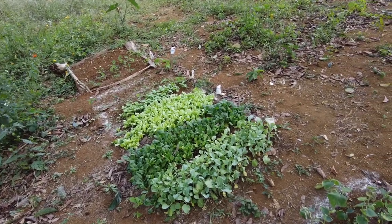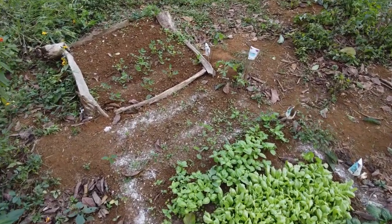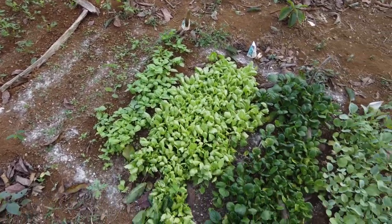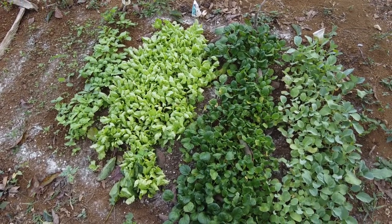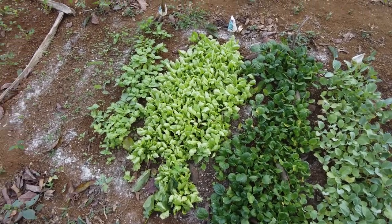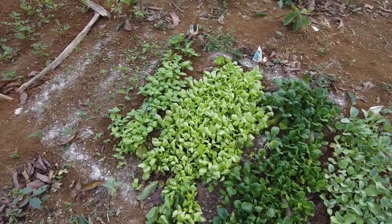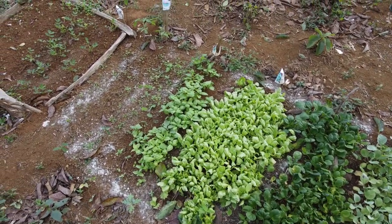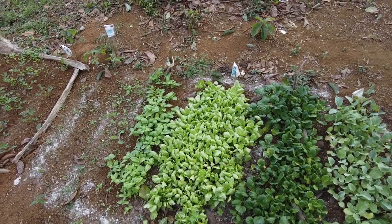We don't have a pipe system, so we depend upon rain and hand watering. If we plant out these - it's basically a couple hundred plants you have to water when they're out. So we don't want to exhaust the water supply right away.